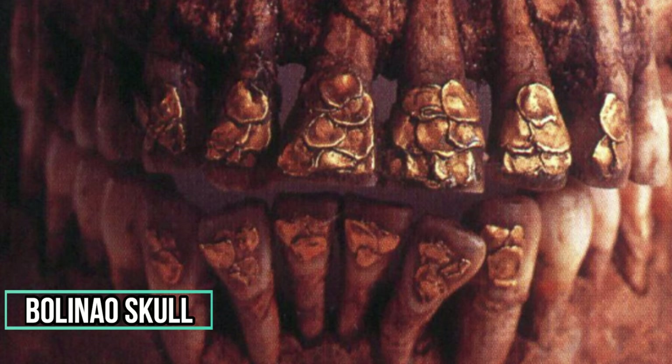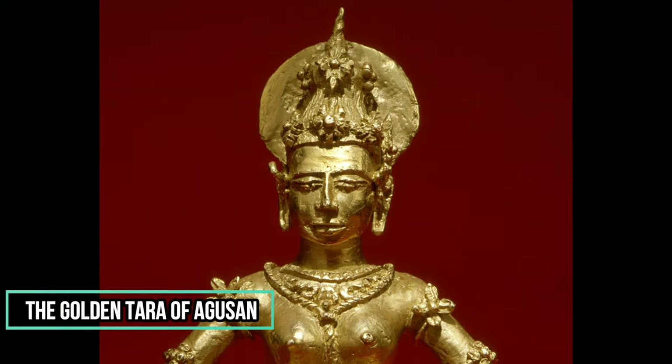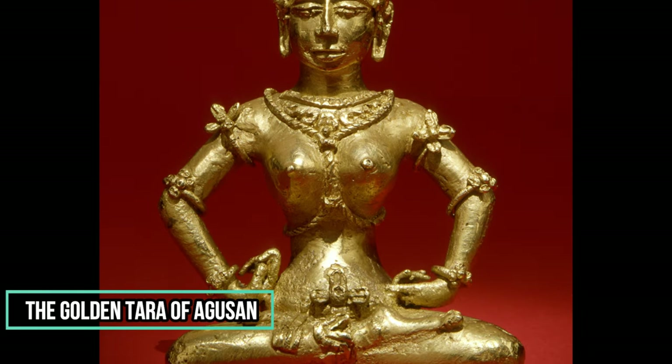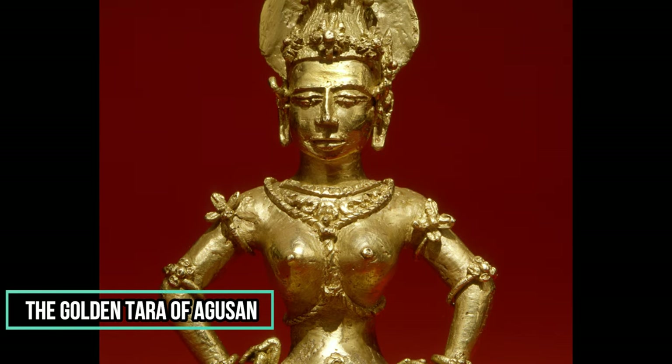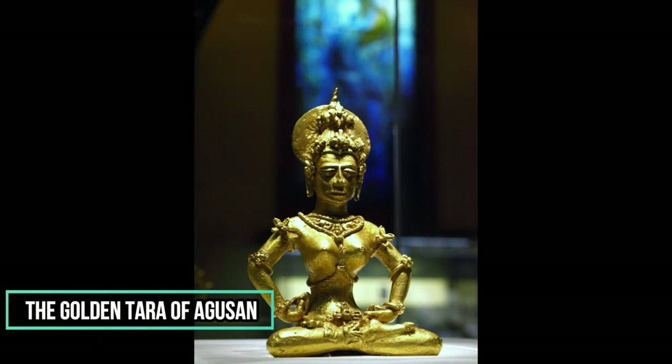Teeth decorated with gold ornaments are a symbol of wealth and bravery during the prehistoric era. This golden figurine of a female deity is the first image identified to be of Indian origin. In 1917, it was accidentally discovered by a Manobo woman on the banks of the Wawa River in Agusan, Mindanao, after a heavy rain. Philippine pioneer prehistorian H. Otley Beyer declared it the most spectacular find yet made in Philippine archaeology. It measures five and a half inches tall and weighs nearly four pounds of 21-carat gold.